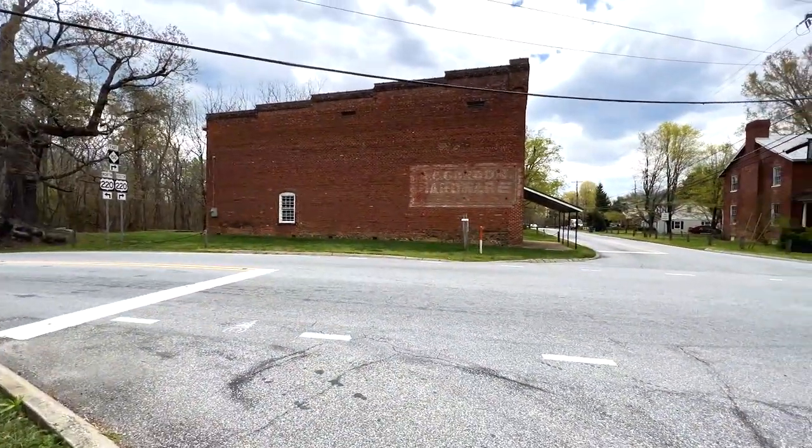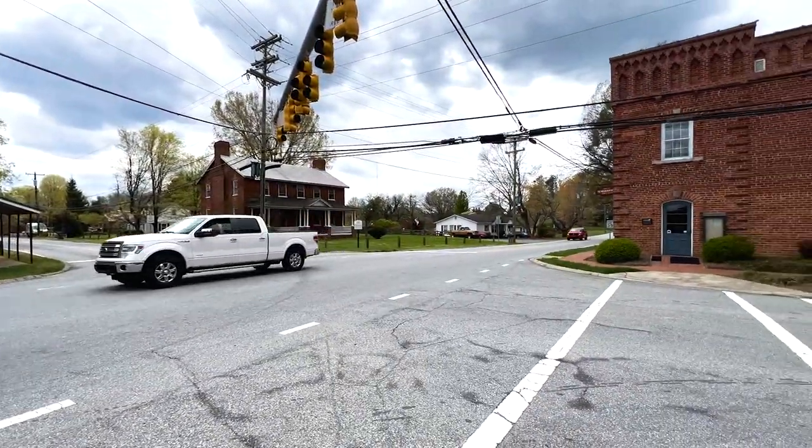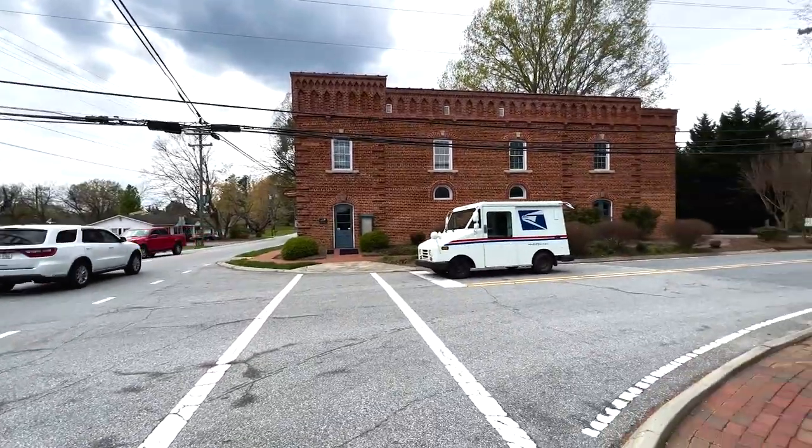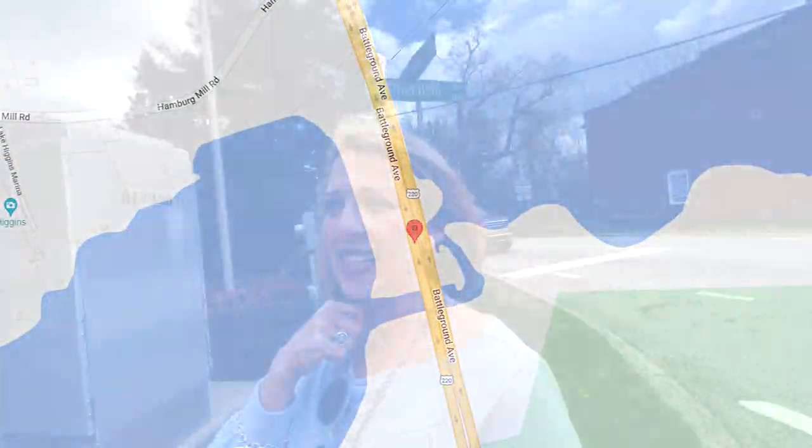Let's start off right here at the town hall. It's in a historic little district, which I love. If you watch any other videos, you know I love old buildings. So let me pan around — these are one of my favorite little spots here. This is the town hall. You can see behind me is 220, which is Battleground, and that is the section where you can come up, and the shops are back that way.